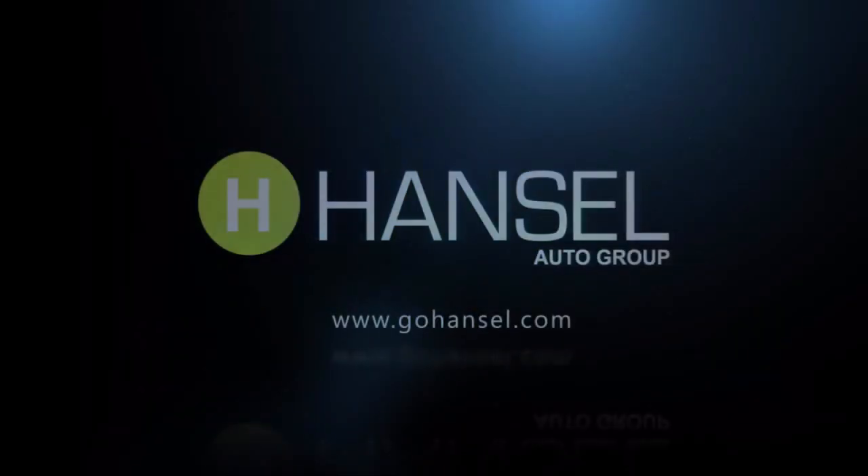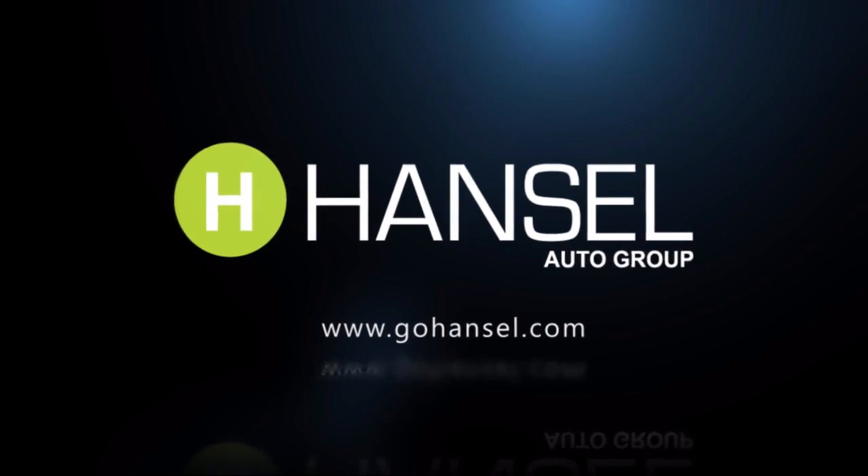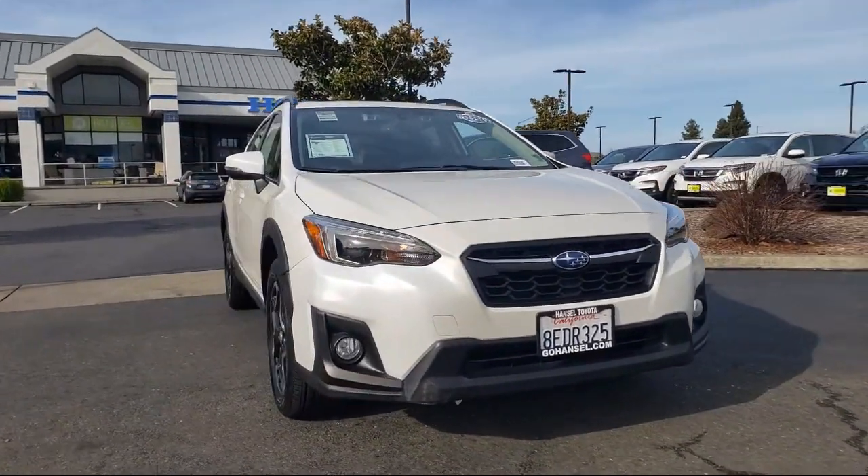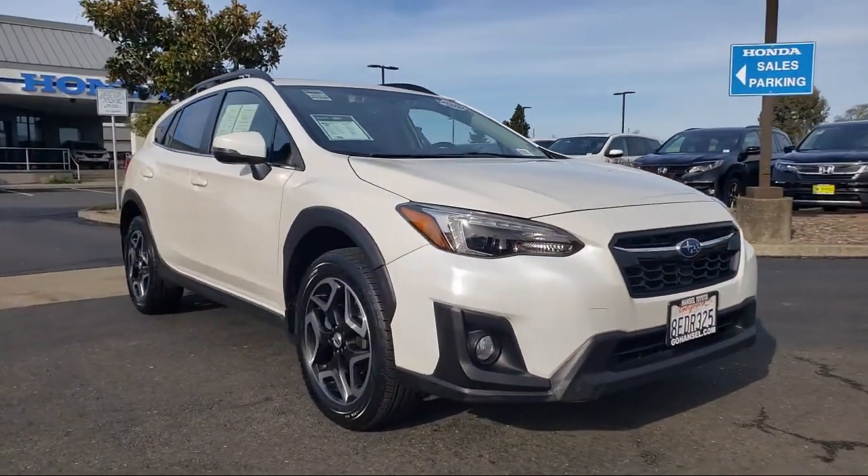For over 50 years, the Hansel Automotive dealers have been the North Bay's premier automotive dealer group. And here's another example of a great vehicle from our huge selection of quality pre-owned cars and trucks.